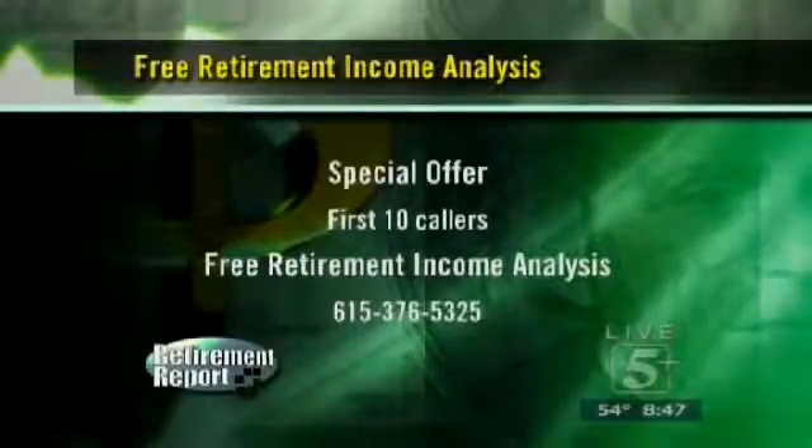Everything goes in there — we look at taxes and the impact that will have, and we look at inflation. All of that is in the report we do for you, and then I sit down and go over it with you to show you what you're currently doing and the risk potential. This isn't just a free one-hour consultation — it's one visit, two visits, three visits, whatever it takes to complete this plan. Debbie is standing by and will get your information and send out a checklist of things to bring to your appointment.